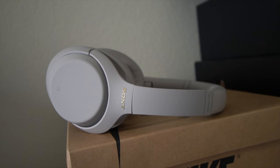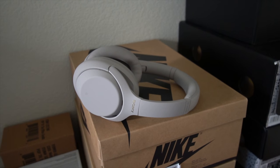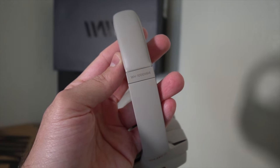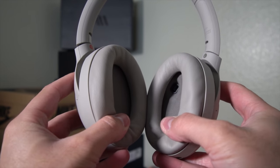These are the WH-1000XM4 Sony wireless noise-cancelling studio headset. It's got 360 Reality Audio, 30 hours of battery life, Bluetooth wireless, and noise cancelling. I watch a lot of tech YouTubers like Marques Brownlee and he's actually praised these headphones, which is why I was super excited when Sony sent them to me.